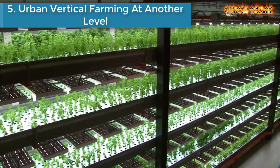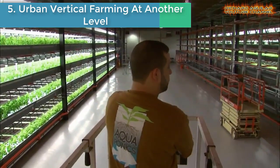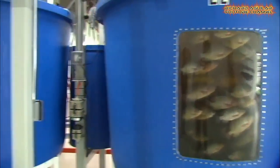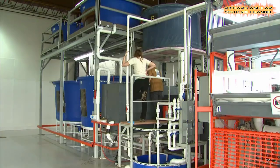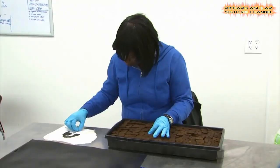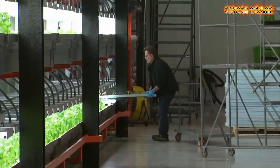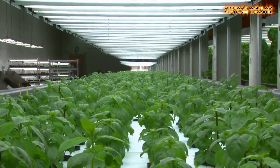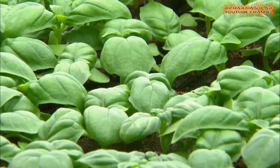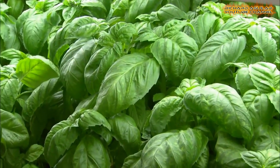Number five is urban vertical farming at another level. Here is a new way of farming which is taking root in an old warehouse building in suburban Chicago, without the aid of dirt and sunshine. A vertical farm with racks of green leafy plants occupies a 90,000 square foot concrete building in Bedford Park. This operation requires a lot of water and a lot of fish — this unique farm uses fish to fertilize the plants. Each fish tank holds 800 to 1,200 tilapia fish, and the waste they produce is filtered and pumped into a series of growing system stacks about three stories high.